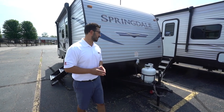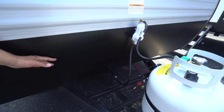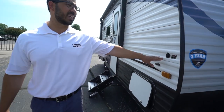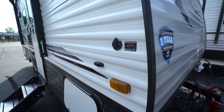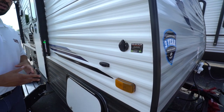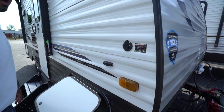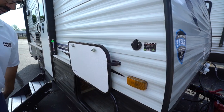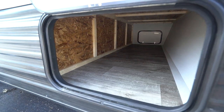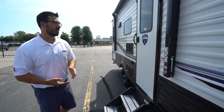Now let's take a look at the outside features on the 2021 Keystone Springdale Mini 1750. Up front is your 20-pound propane tank, rails for your battery behind that, and diamond plating on the front to protect against rocks and debris thrown up by the tow vehicle. Coming around to the side, this one is prepped for solar — simply plug in the Zamp portable panels and they work as a plug-and-play system with a built-in controller that trickle-charges the battery. Dropping down you'll see the full pass-through storage compartment with plenty of room for longer items, accessible from either side.